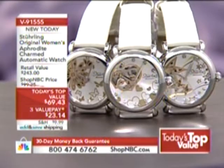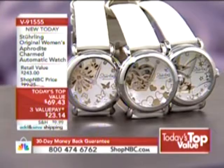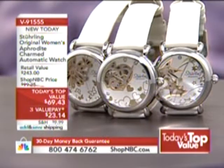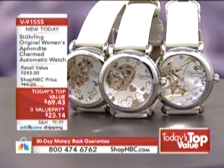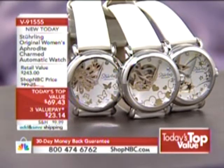Welcome back into Shop NBC. It's today's Top Value. V91555 is your item number. It's brand new from Sterling Originals — the Women's Aphrodite Charmed Collection Automatic Watch. And we have it with three different beautiful choices for you.